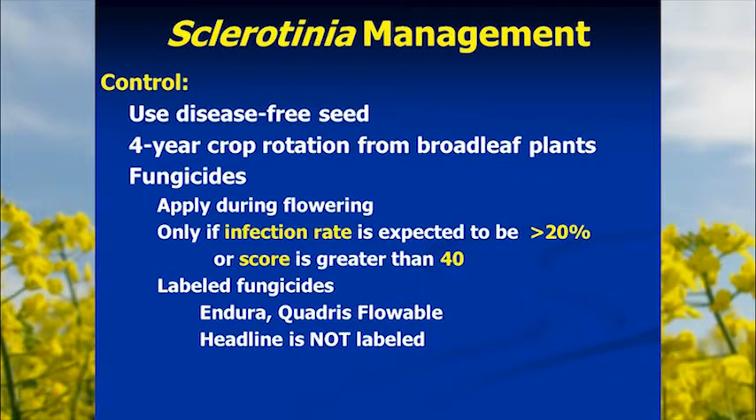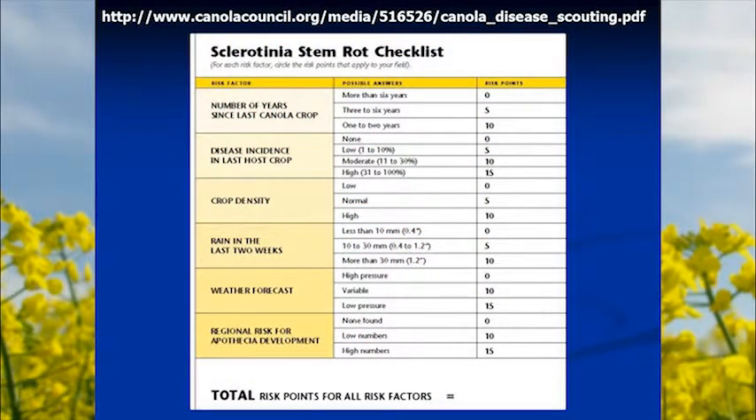The Sclerotinia stem rot checklist is available on the Canola Council website as a PDF. It guides you through several factors to evaluate and predict whether an infestation will be large enough to warrant fungicide. First: the number of years since the last canola or broadleaf crop — more than six years scores zero; one to two years scores 10 points. Then assess disease incidence in the last host crop, crop density, recent rainfall, weather forecast, and regional risk for apothecia development.